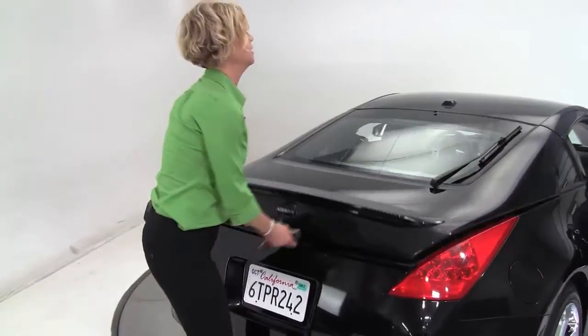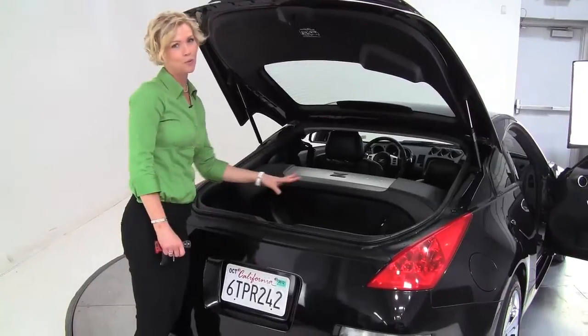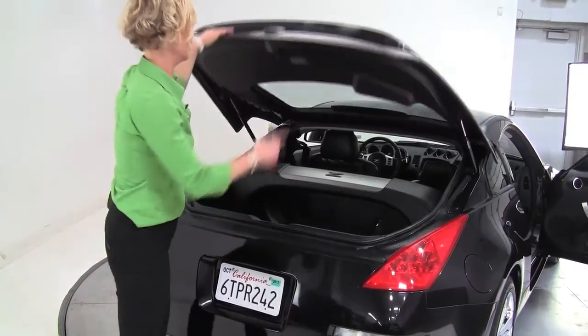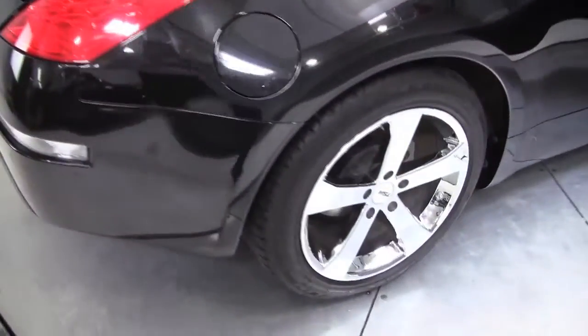Let's open up the trunk. We do have a little bit of space back here. Check it out — a faux bearskin rug! There's a crossbar and a cargo net. This is in really great shape, with a lot of great features as well. Cool-looking wheels.